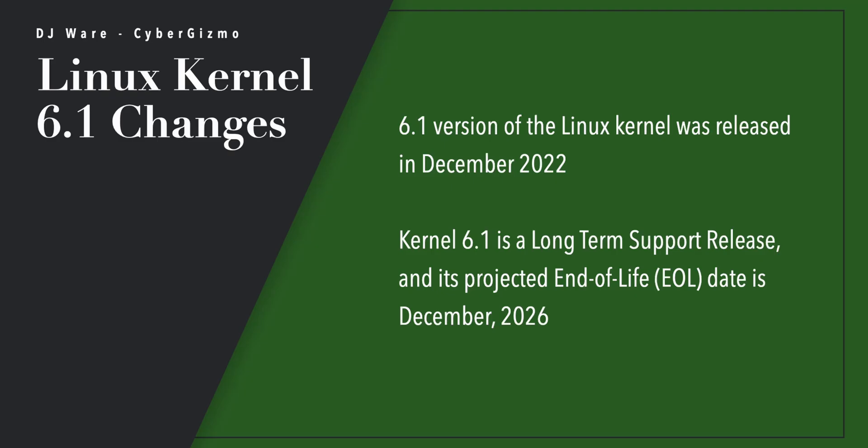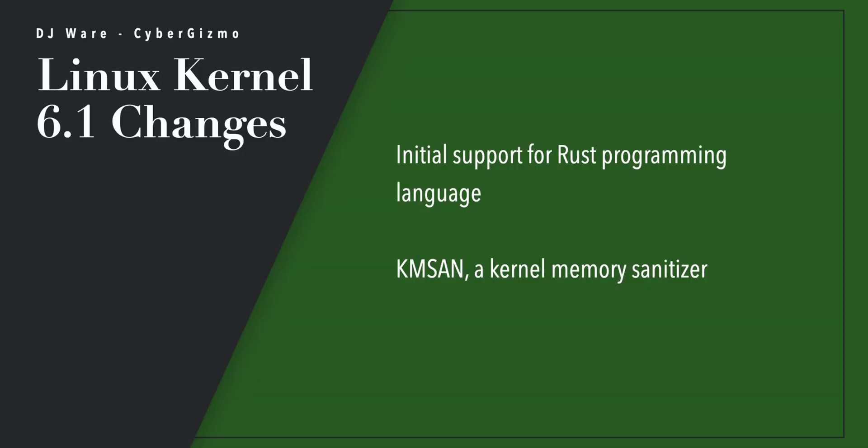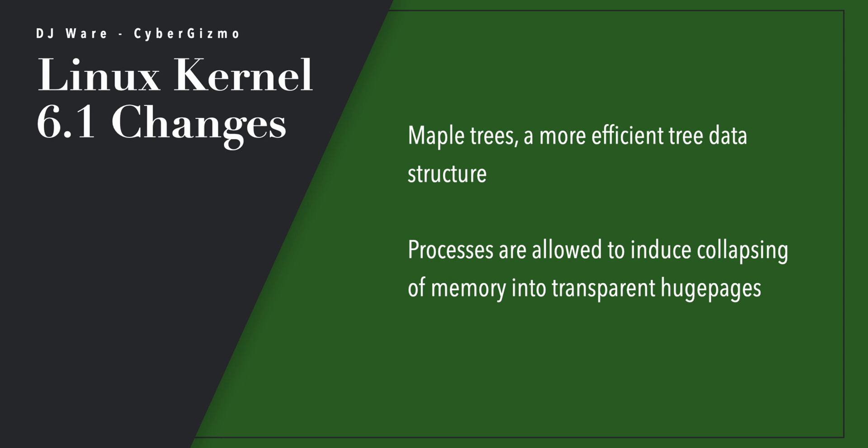Kernel 6.1 was released back in December of 2022. The reason they use 6.1 is that it is a long-term support release with a current end-of-life date of December 2026. There's also initial support for Rust programming in 6.1, and KMSAN — kernel memory sanitizer — is added into that part of the kernel. There's multi-generation LRU for better memory management, and memory tiering improvements have been done in the 6.1 release.